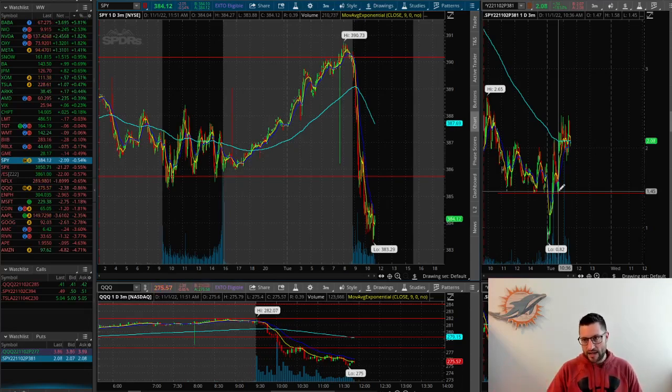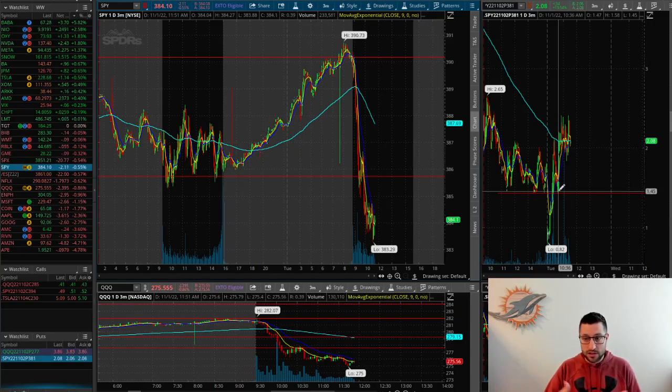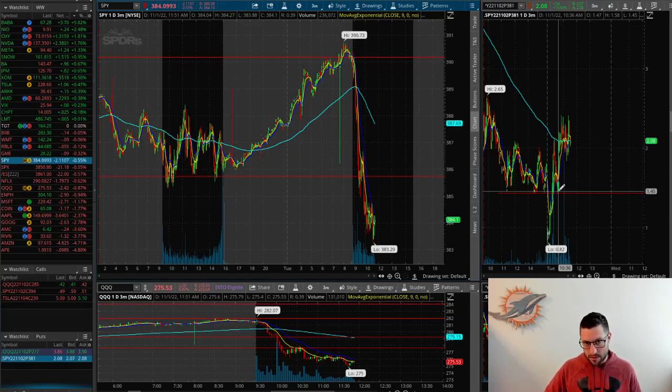So if you are not charting options contracts, I highly suggest you even just look into it, practice it a little bit. See if it's something that could help you with your strategy, whether it is support and resistance like I use it, or also using it to be able to manage your risk or try to get the best entry possible. Guys, leave a comment down below if you have any other questions — I'd be more than happy to help you out. If you have questions specifically about charting options contracts, I'd love to help you out. That's it for this video, I'll see you in the next one.